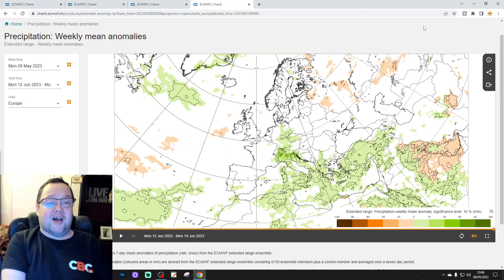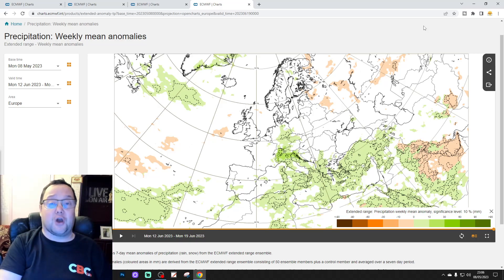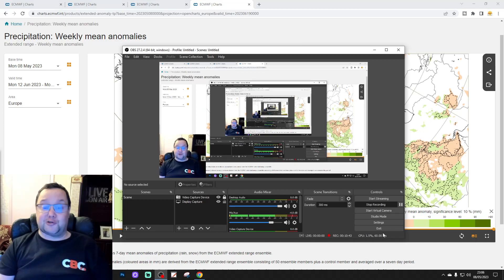That's it for your extended European outlook for this week. Remember, this is just a snapshot of what the model is showing — it could look completely different when we look at the model again next Tuesday. We'll also look at this model on Saturday morning with a UK and Ireland focus. We'll be back a little bit later with the 10 to 14 day outlook, including all of the regular features. But for this week's ECMWF extended European outlook, that's all for now — thank you so much for watching. Bye for now.